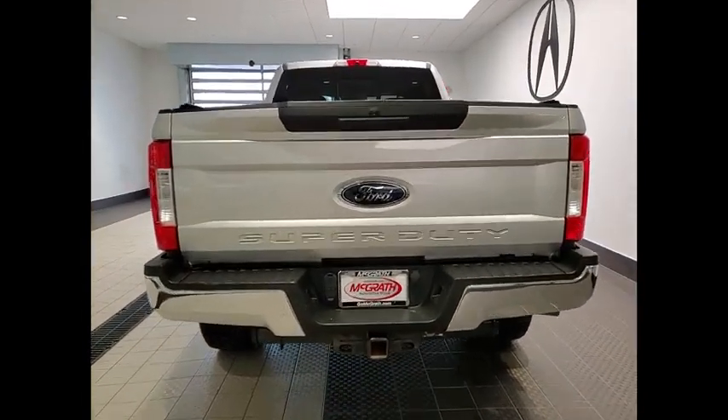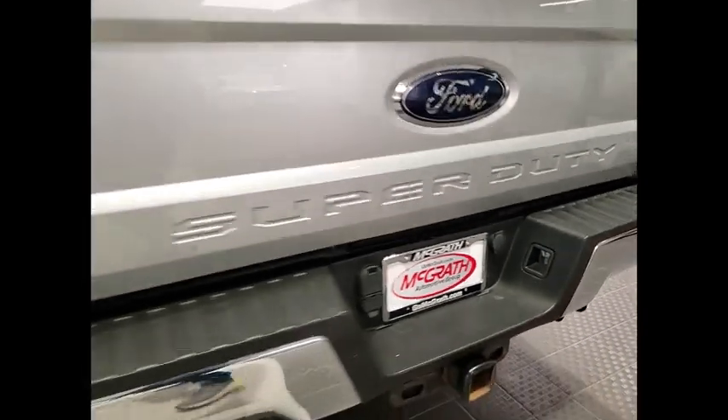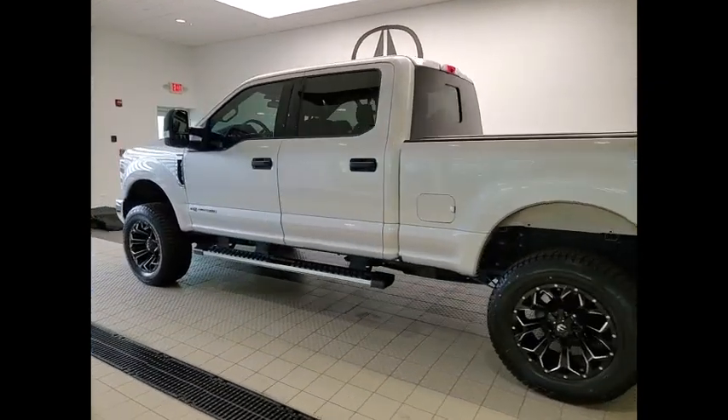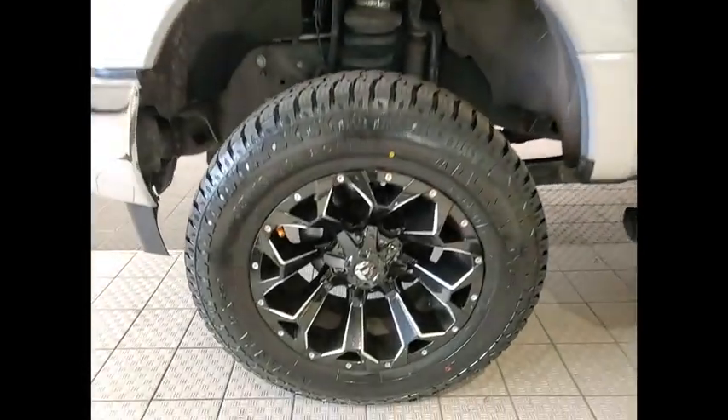Here are some of this vehicle's great options: rain-sensing wipers, four-wheel drive, tire pressure monitor, power retractable running boards, blind spot monitor, tow hitch, electronic stability control, heated mirrors, alloy wheels, aluminum wheels.